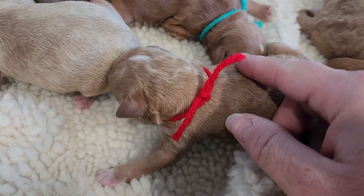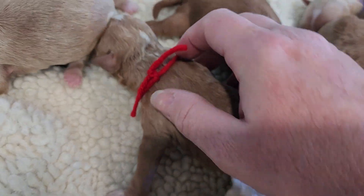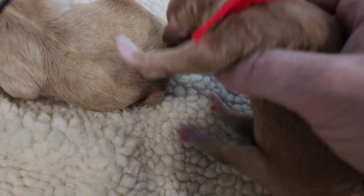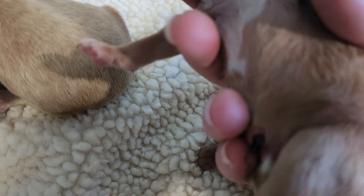Red male, wavy or curly coat. He's got a good amount of white — I think all four paws. All four paws and the tip of his tail, and look at all that white on his chest, whoo-wee!